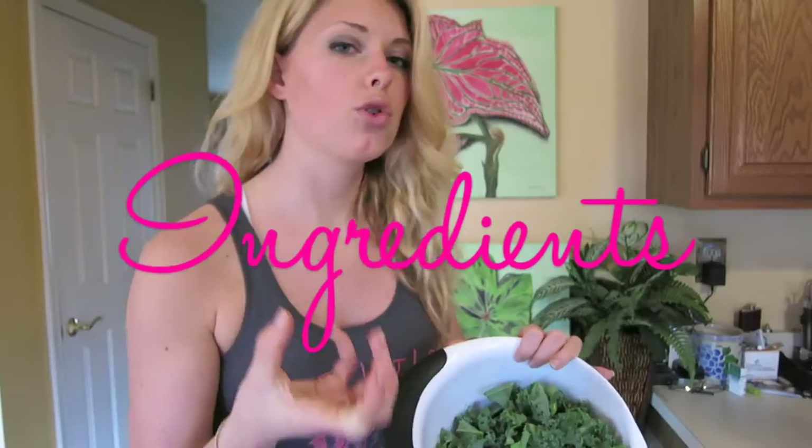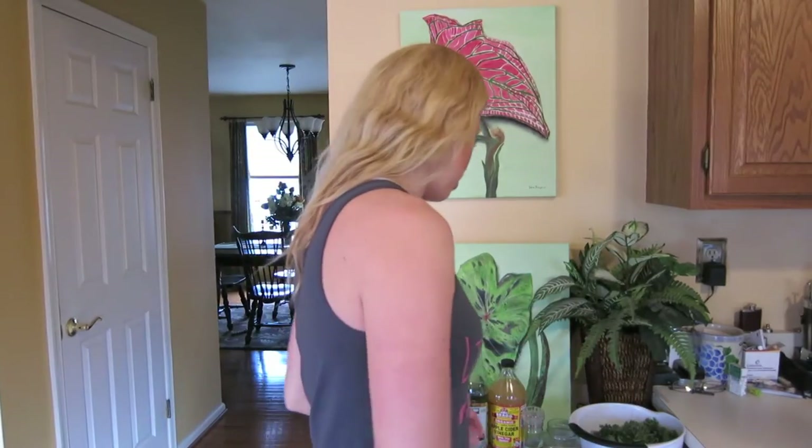What you'll need is a ton of kale — a huge bunch. The darker, deeper green you get, the better. Don't worry about which kind it is; I know there's a bunch of different kinds.